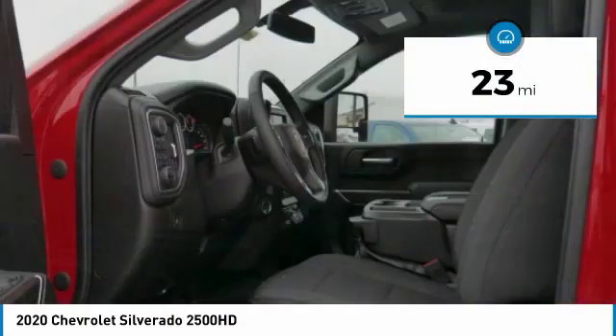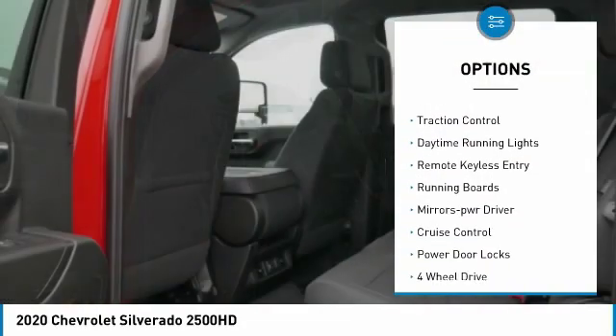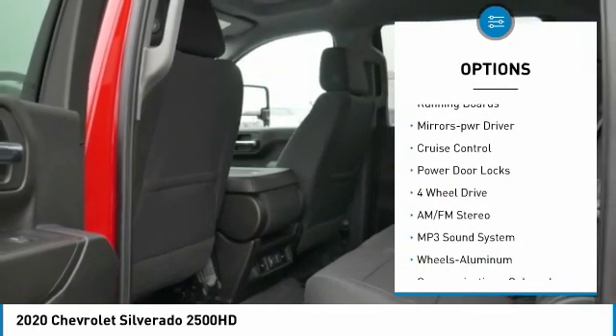Here are some of this vehicle's great options: towing package, aluminum wheels, heated side mirrors, and traction control.